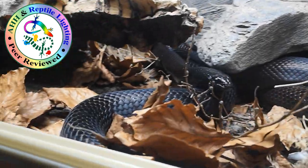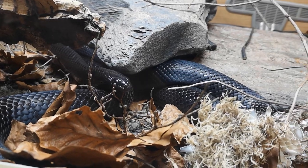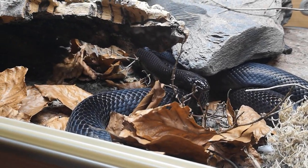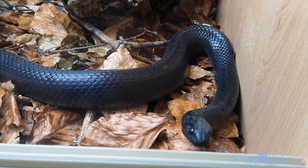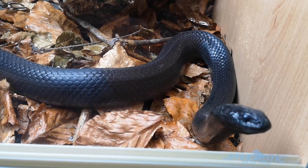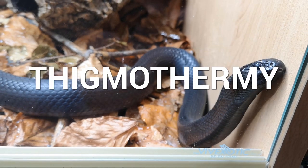One of the most common phrases used in the reptile hobby is 'belly heat,' which refers to an animal receiving heat from below to warm them up — whether that's a leopard gecko, a royal python, or a king snake. In scientific terms, this is called thigmothermy, from the Greek word.